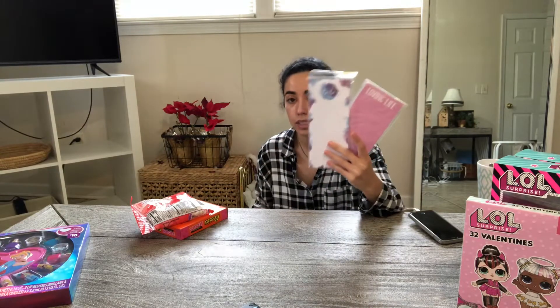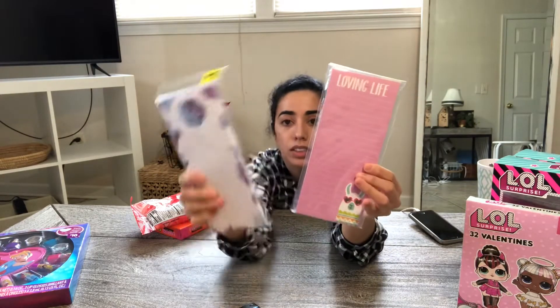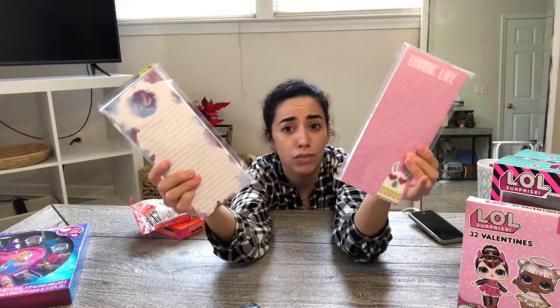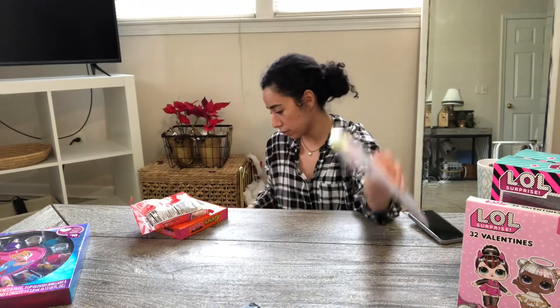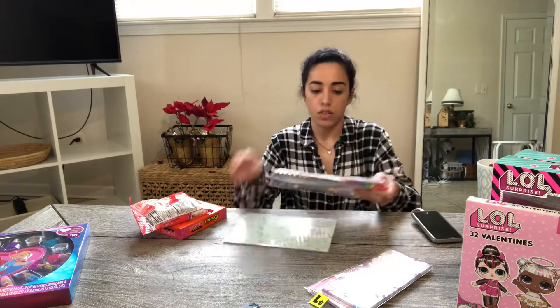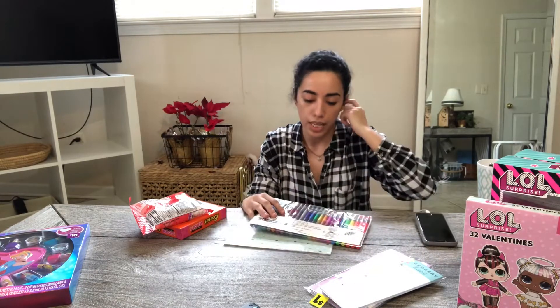A lot of the stationery items like these were 90% off, so these were only $0.10. They're super cute — they don't have anything that says they're Valentine's or anything. This says 'Loving Life,' this one says 'To-Do List.' Super cute. I actually should have picked up more. Here is another to-do list I picked up — it's a grocery list. That was also $0.10.